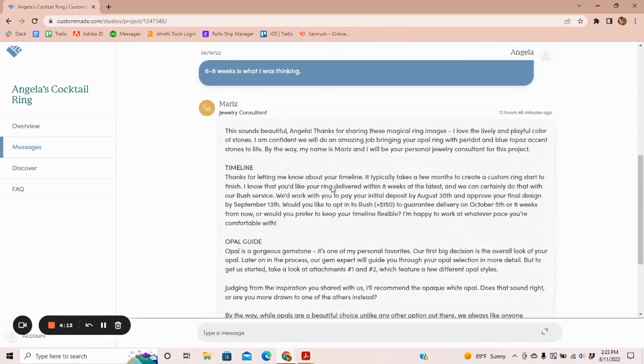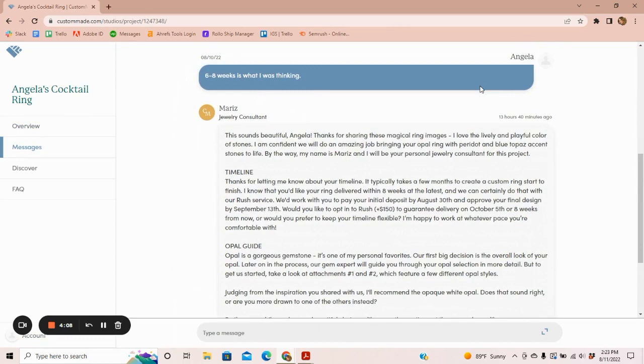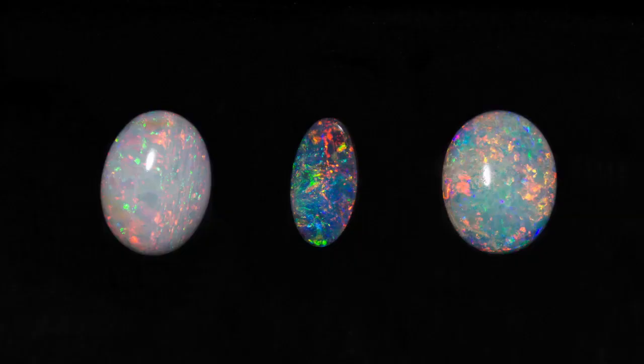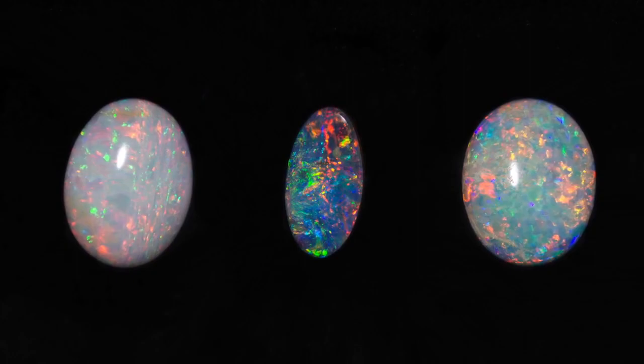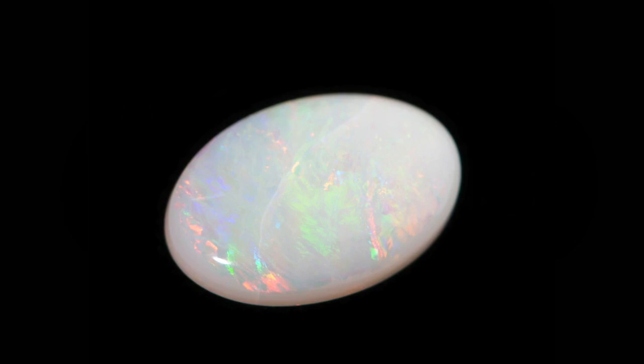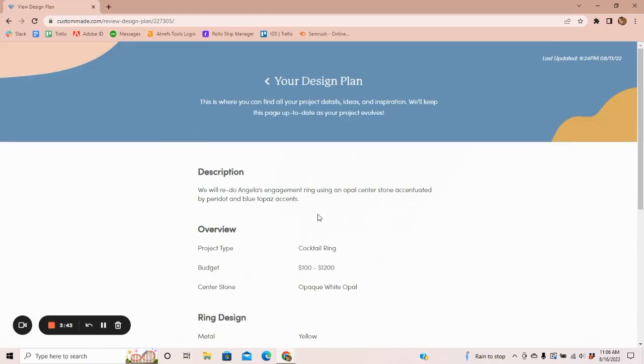The CustomMade notifications went straight into my email, so anytime there was a notification I knew right away. My first message from CustomMade was within 24 hours of opening my account. It had all the details of the process, including how long the process would take and that I could pay $150 extra for rush service. It also told me about my center stone, which was an opal. My designer gave me a few styles of opals with their prices to choose from, and the opaque white fit my budget — that's the one I chose.